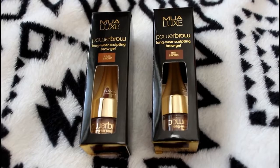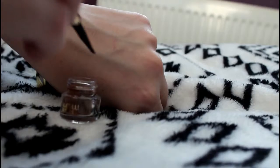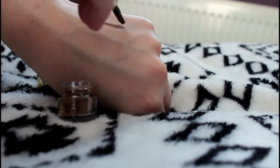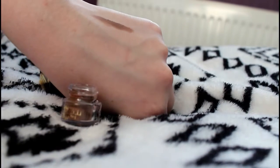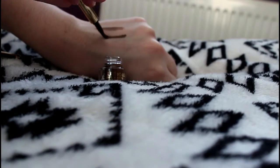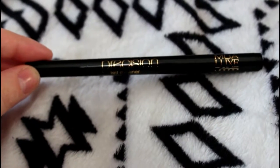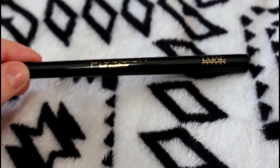I also ordered some stuff from MUA. I got the Powerbrow brow gel in light brown and mid-brown. The light brown is this one here. The brow gel itself is actually really nice — smooth and pigmented. I got two colours so I could do the lighter brown at the front of my eyebrows and the mid-brown at the tail end. I also picked up the Precision Felt Eyeliner, which is just a pen eyeliner. I really recommend this one because it's really pigmented, you can get quite a sharp line out of it, and it's very long lasting.